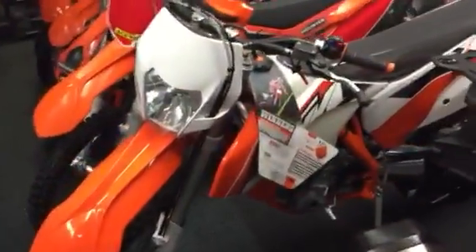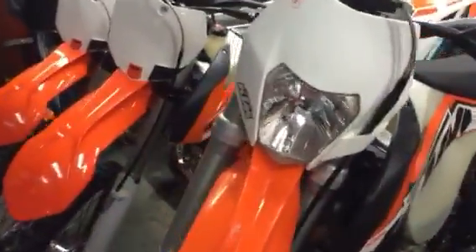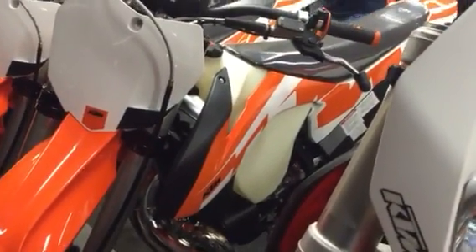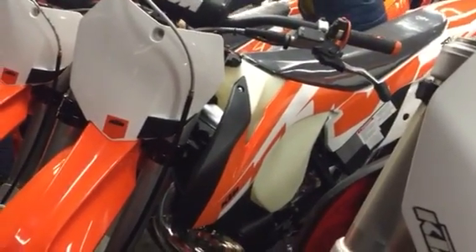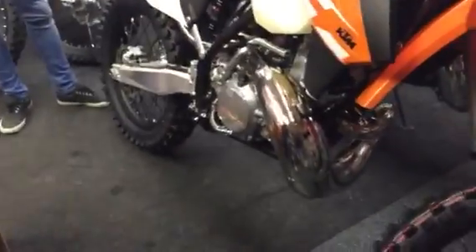Things are becoming a little bit more exciting on this planet. Oh my god, oh my god! What have we got? We've got the new KTM 250 XE. Yes! XE. This must be the demo one.